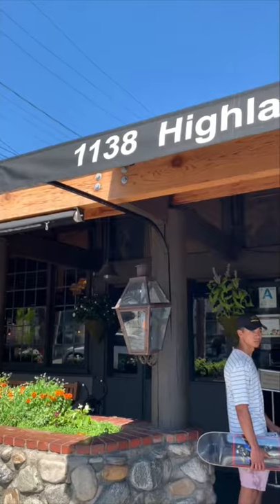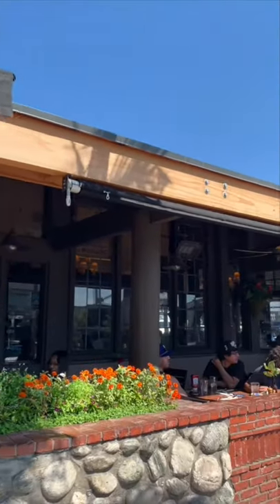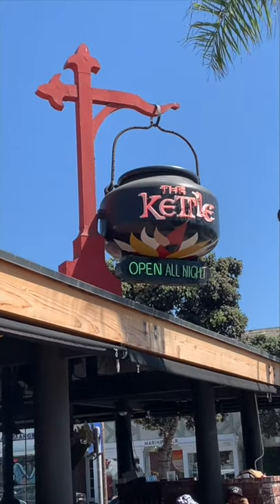Hey everyone, welcome back to another episode of Boards, Burgers and Burritos. Today we're at Manhattan Beach. We're gonna go try and find a burger place. I'm with my guy Dante — we don't know where to go yet, but we're gonna ask the locals. The Kettle is located at 1138 Highland Avenue, Manhattan Beach, California, so we're gonna get a burger at the Kettle.